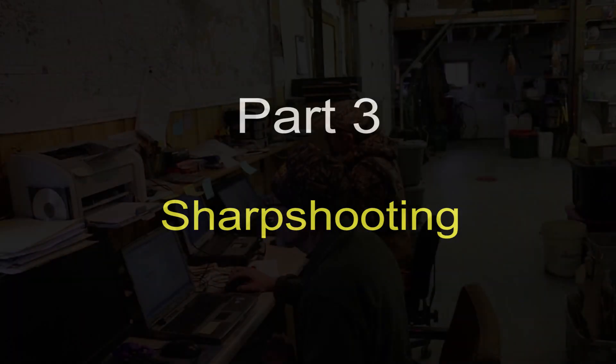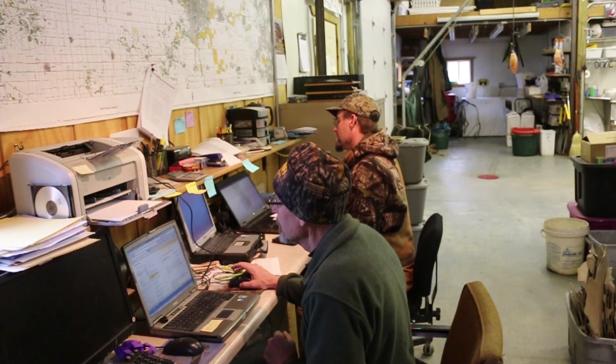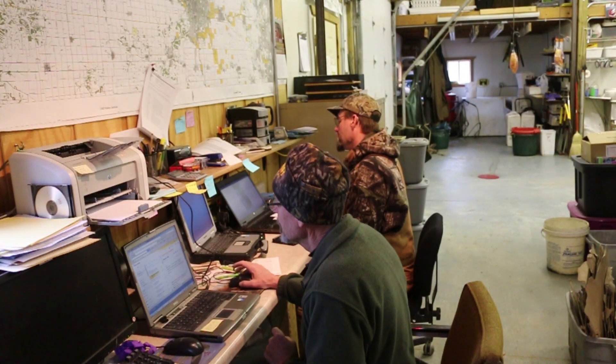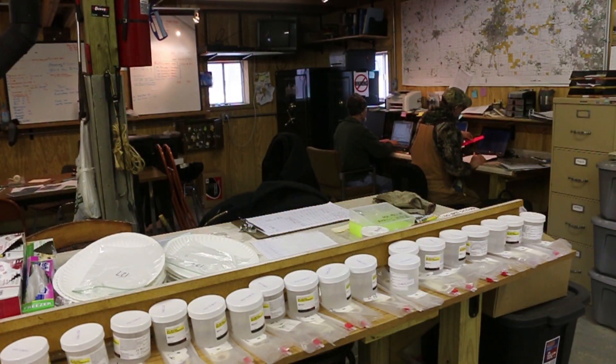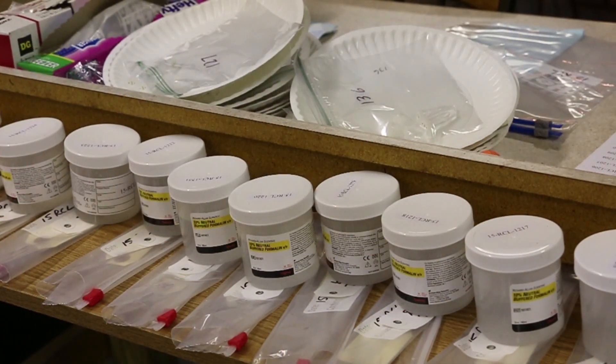Once samples from hunter-harvested deer are analyzed and any diseased deer are identified, the next stage of IDNR's chronic wasting disease management is to determine where efforts to remove additional deer should be focused. In an office at Rock Cut State Park near Rockford in Northern Illinois, IDNR biologists prepare to take samples from deer taken by sharpshooters that evening.